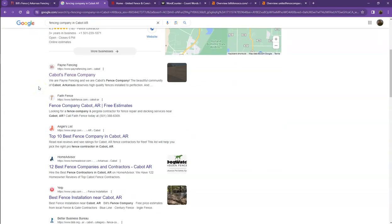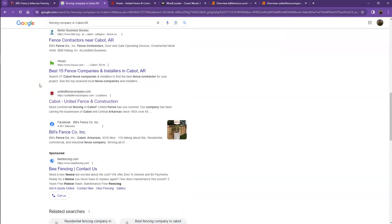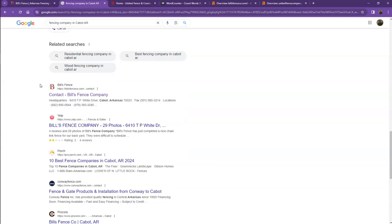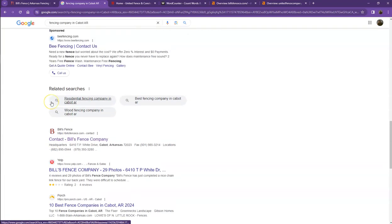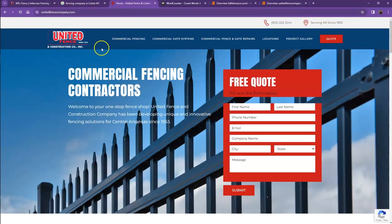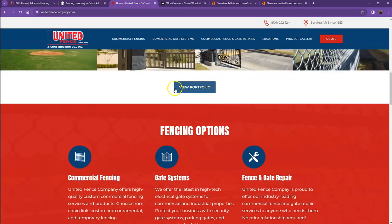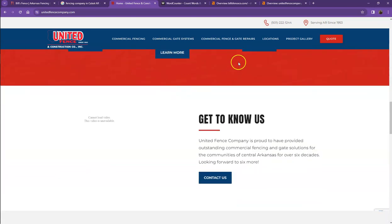Moving on to the next part, these are what we call the organic searches. These are all the websites that actually rank higher without people paying for any ads, just because they're doing certain things — and that's exactly what we're going to talk about and analyze. So I pulled up one of your top competitors' websites to see what they have differently. For their website, they also have their logo at the top, their company's information, good photos, client testimonials, and a good amount of content as well.